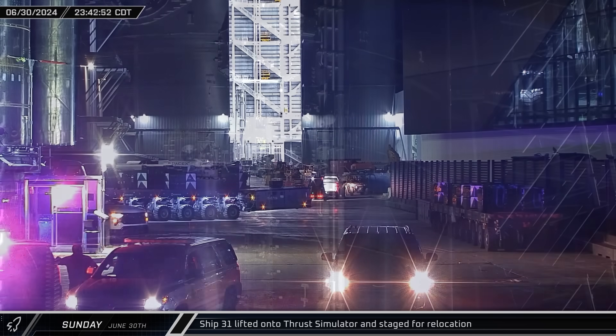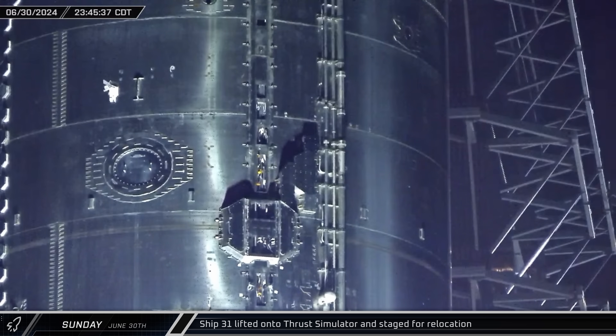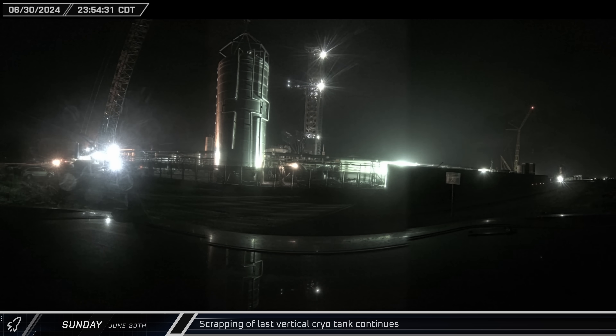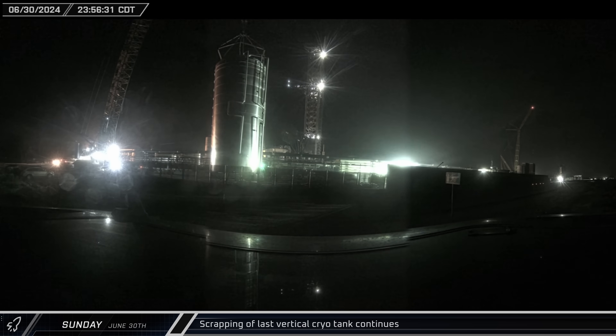The ship rolled out without raceway covers, giving a rare look at the plumbing and avionics wiring harness. The harnesses were replaced after the electrical system caught fire during testing. Scrapping of the last vertical cryo tank resumed shortly before midnight, with teams cutting off and dragging out the barrel sections for scrap.